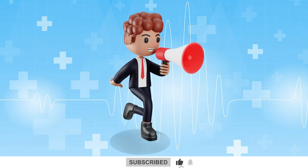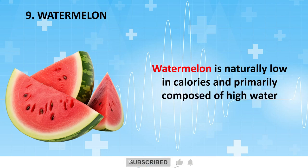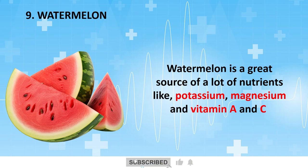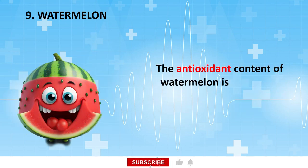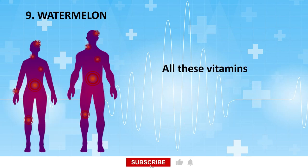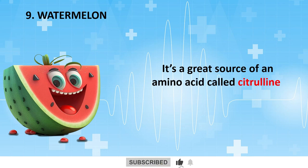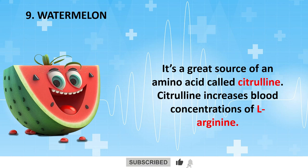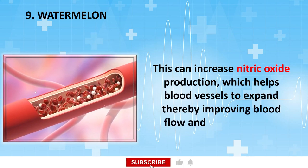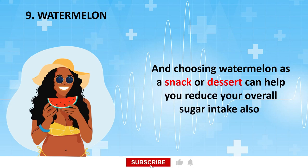Next on our list is juicy, red, and a summer symphony you can eat: Watermelon. Watermelon is naturally low in calories and primarily composed of high water content. It's a great source of nutrients like potassium, magnesium, and vitamins A and C. The antioxidant content of watermelon is incredibly rich and contains carotenoids, lycopene, and cucurbitacin. All these vitamins and antioxidants act as anti-inflammatories and help increase blood circulation. It's also a great source of an amino acid called citrulline, which increases blood concentrations of L-arginine, boosting nitric oxide production. This helps blood vessels expand, thereby improving blood flow and muscle oxygen delivery. Choosing watermelon as a snack or dessert can also help reduce your overall sugar intake.